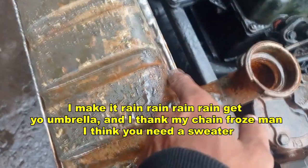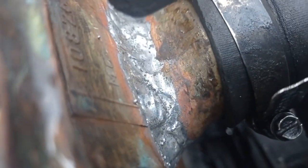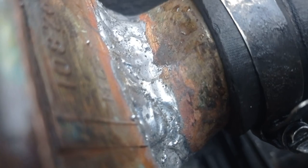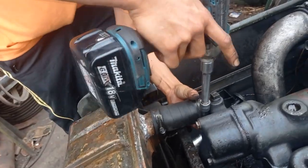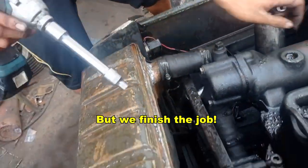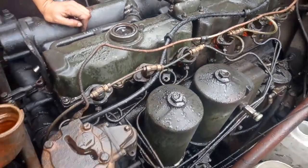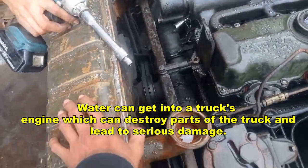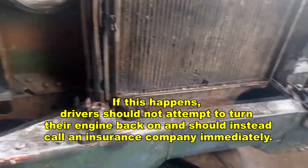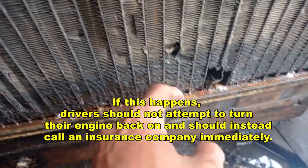He's so professional. But we finished the job. This baby got wet. Water can get into a truck's engine, which can destroy parts and lead to serious damage. If this happens, drivers should not attempt to turn their engine back on and should instead call an insurance company immediately.